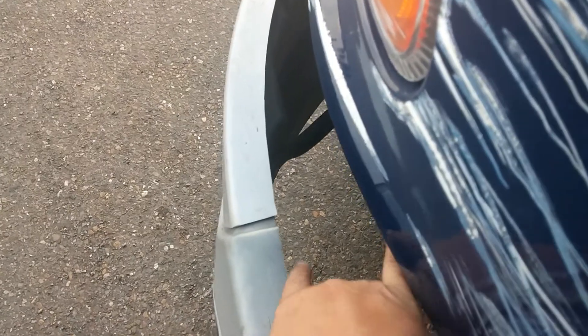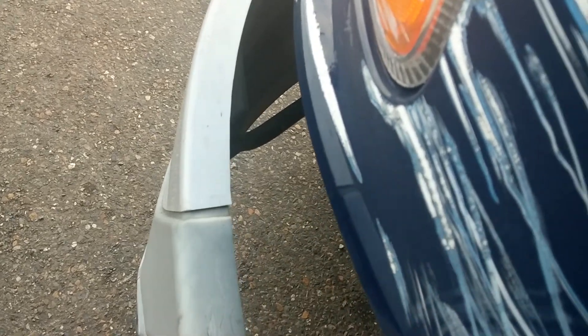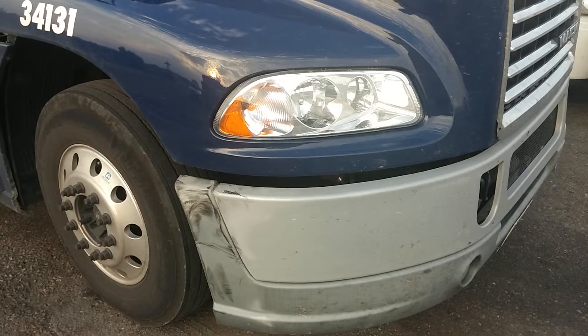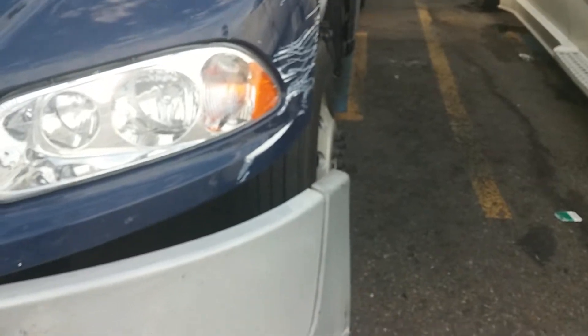Kind of bent the crap out of that — bent it out about, I'd say probably a good four inches, maybe five, bent out as compared to the other side. That right there was done when I had a blowout a few months ago. See the difference there.